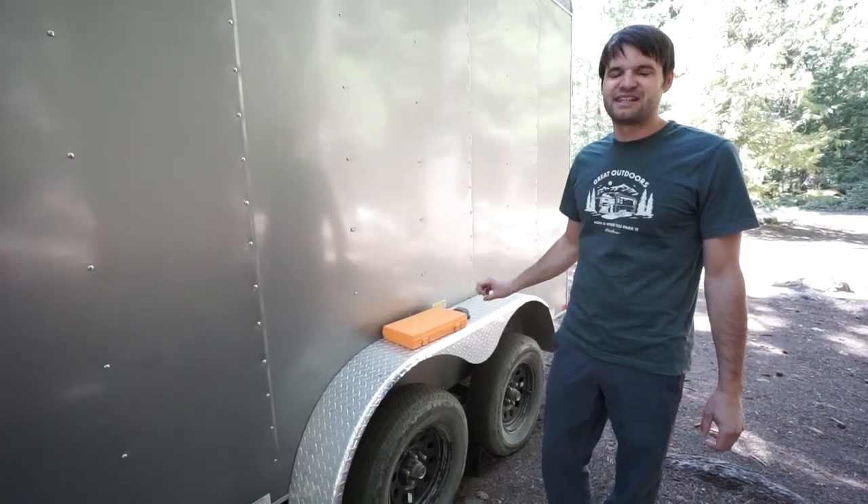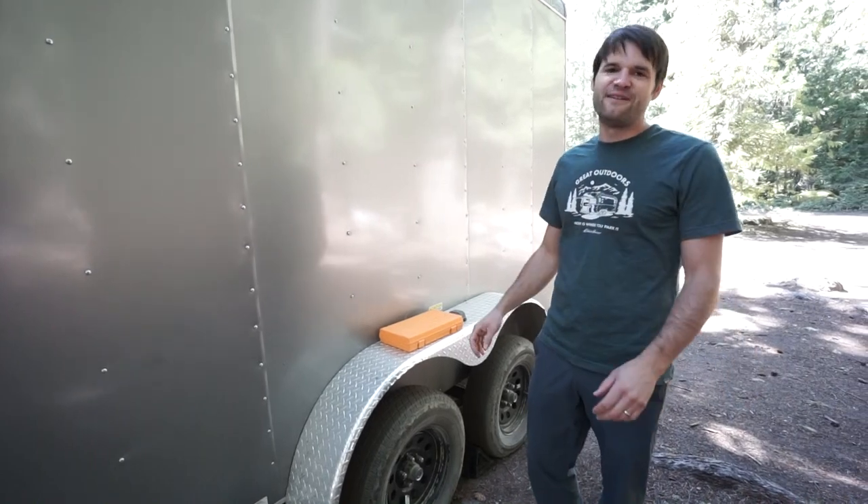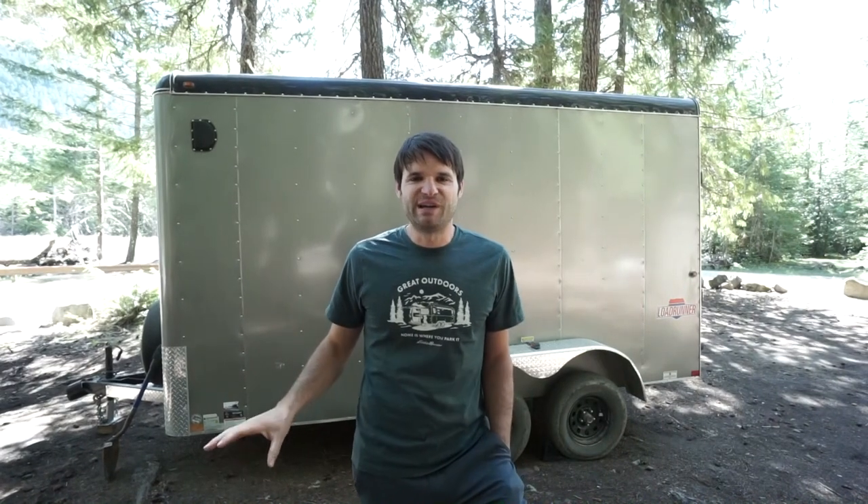Trailers do require a few more maintenance items to consider. Final thoughts on towing: number one, I don't like it — mostly because it slows down our travel style and makes it much harder to go exploring. I'm not a big fan of the extra length and extra stuff we're carrying. However, for this specific trip we wanted to carry our side-by-side and go to a bunch of different off-road trails, and for that purpose it works fine. But it is a nuisance and if you don't have to tow a trailer, I absolutely wouldn't.